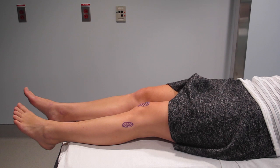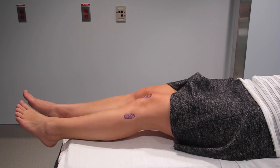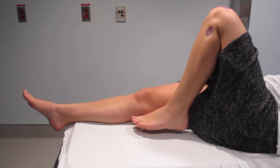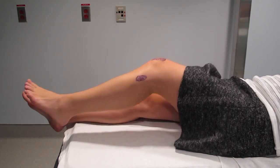Next, we're going to assess active range of motion. I'm going to ask you, Jennifer, to bend your knee as much as you can. And here we see that she can flex it past 90 degrees, so Jennifer passes this criterion.